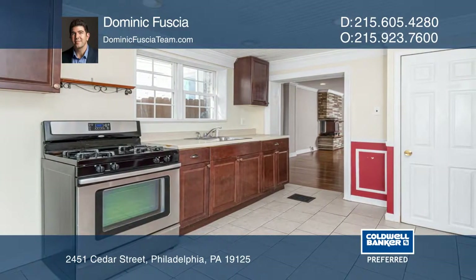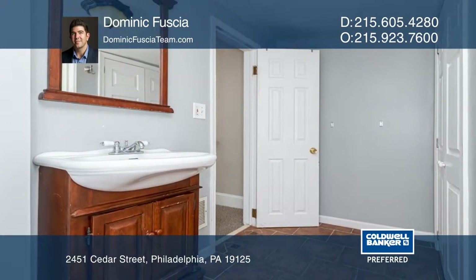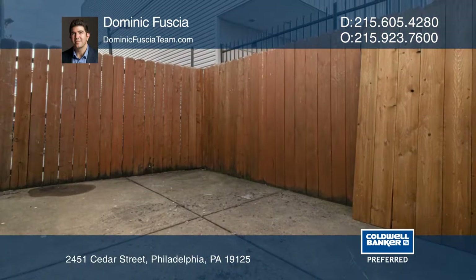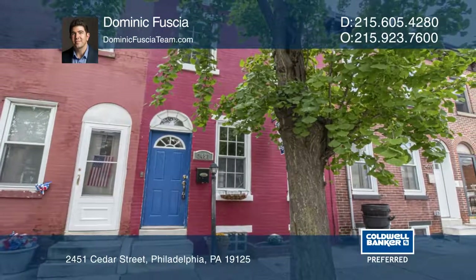This great home is conveniently located on a tree-lined block just off York Street, close to restaurants, highways, public transportation, and all that Fishtown has to offer. Schedule a showing with Dominic Fuchsia today.